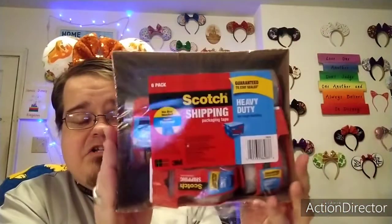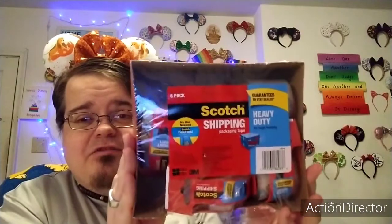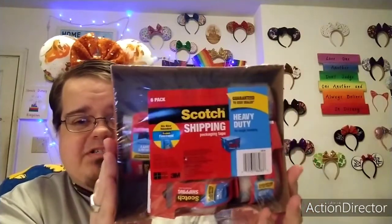Okay, so this first item is the one where I took one roll from. This is the six-pack Scotch shipping packing tape. I already took one roll out because I needed it for a swap I'm doing next month.